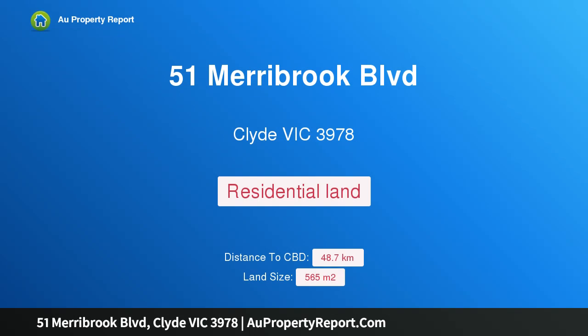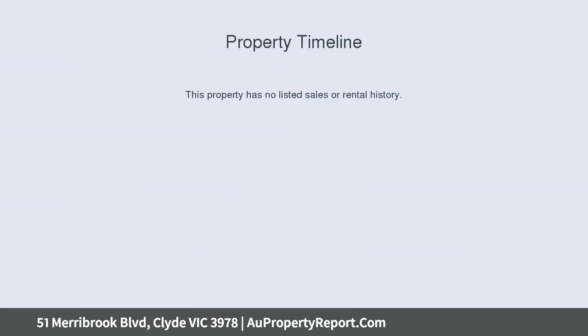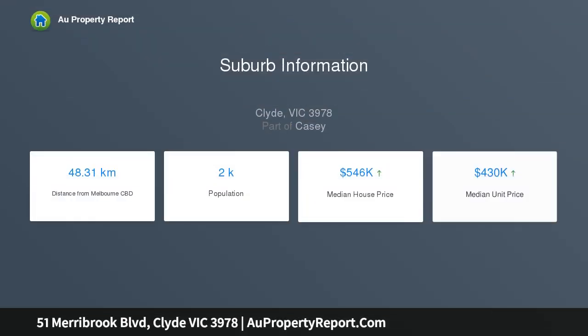Hi, I am glad to introduce Property 51 Meribut Boulevard, Clyde Victoria 3978. Large title block with waterfront views — with roughly 140 degrees of waterfront views, this corner block is the place to build your castle.